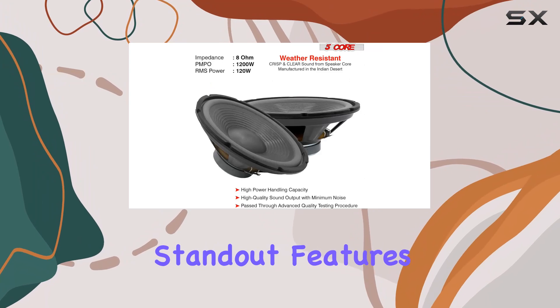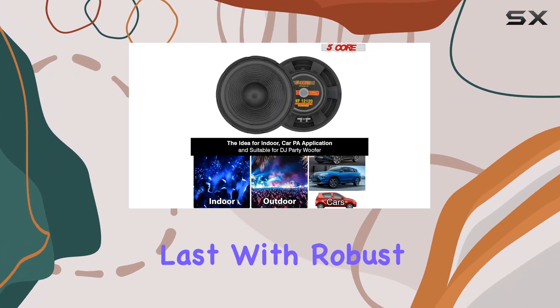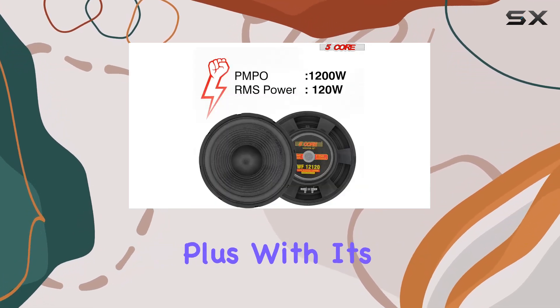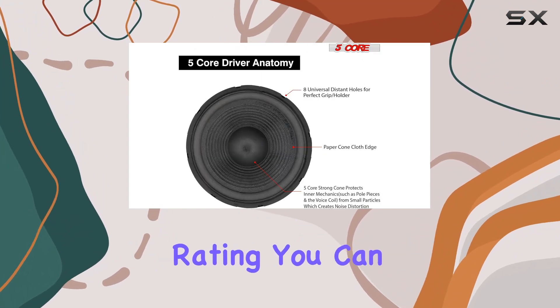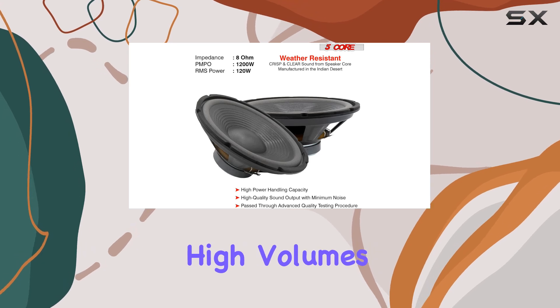One of the standout features of this woofer is its durability. It's built to last with robust construction that can withstand the rigors of regular use without compromising on performance. Plus, with its high row foam surround and 8 ohm impedance rating, you can expect pristine clarity and distortion-free audio even at high volumes.